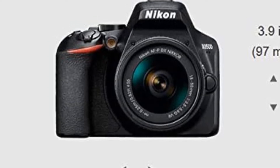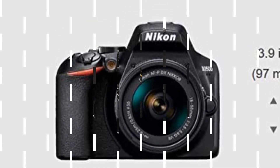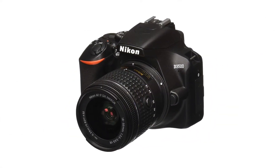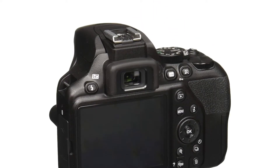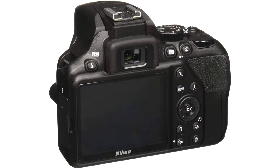A DSLR that's as easy to use as a point-and-shoot camera. Compact, comfortable design that's great for travel and special events. Image sensor that's 15x larger than those used in typical smartphones for sharper, clearer pictures. Works with Nikon's SnapBridge app for sharing photos with a compatible smartphone or tablet.